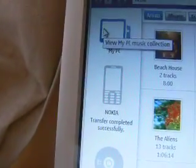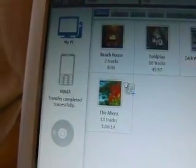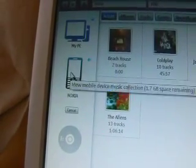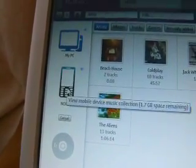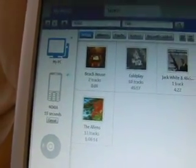Because I've plugged in my Comes With Music phone, it's appeared here as Nokia. What I can do now is choose an album, drag it over to Nokia, and that's it. It calculates how long the transfer is going to take and kicks it off. That's essentially how easy it is to get music onto your phone. They've clearly worked very hard on making the process as intuitive as possible, and you really don't need to be a tech expert. That's very impressive.